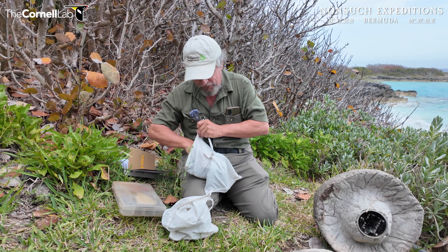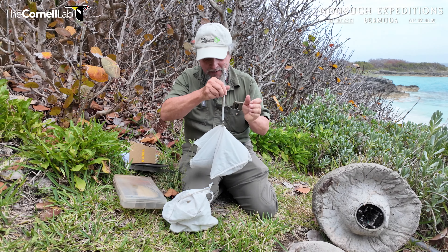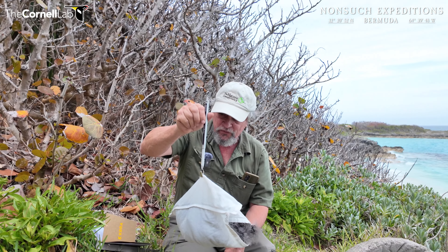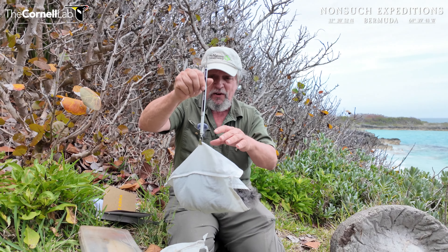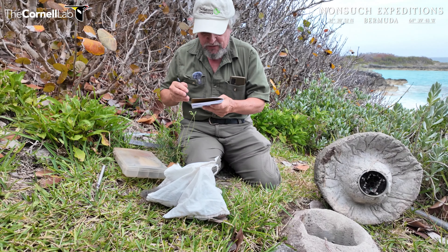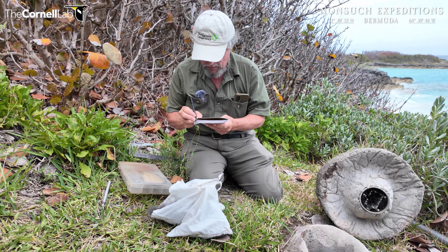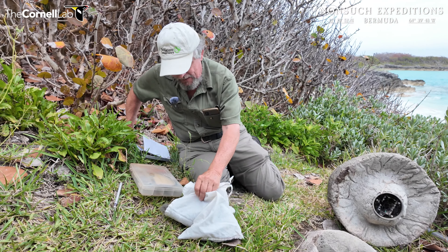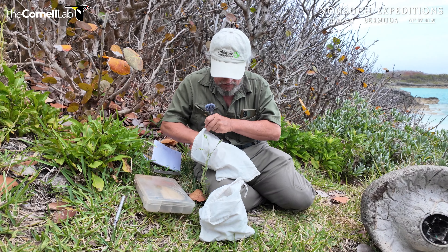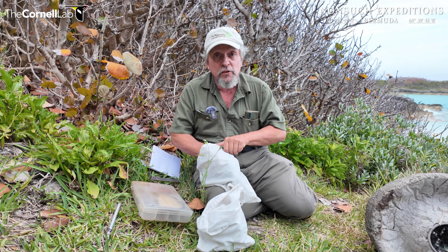Now he's backing out — some of them are escape artists, including our Cahow cam bird, so I'm just going to pull them back. He is 353 grams — so that's 333 grams. Fantastic, that's a perfect weight for this stage of development. The wing cord — I know this bird is over 190 millimeters — so I think it's going to be time to band our Cahow cam bird too.